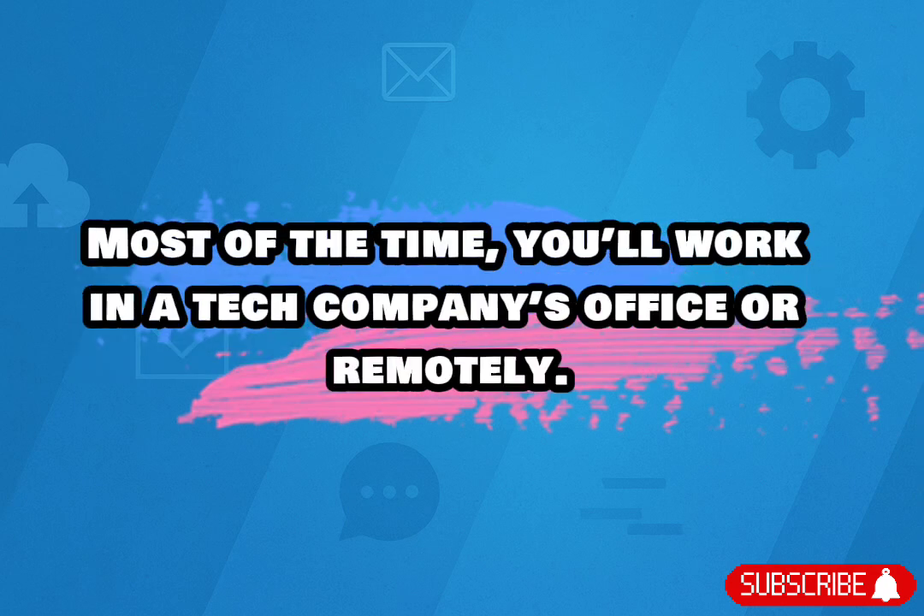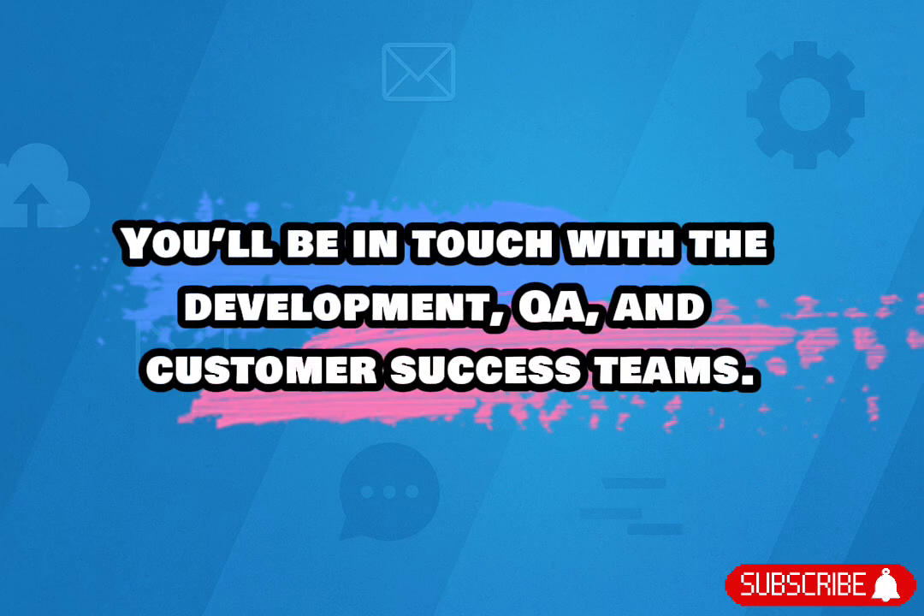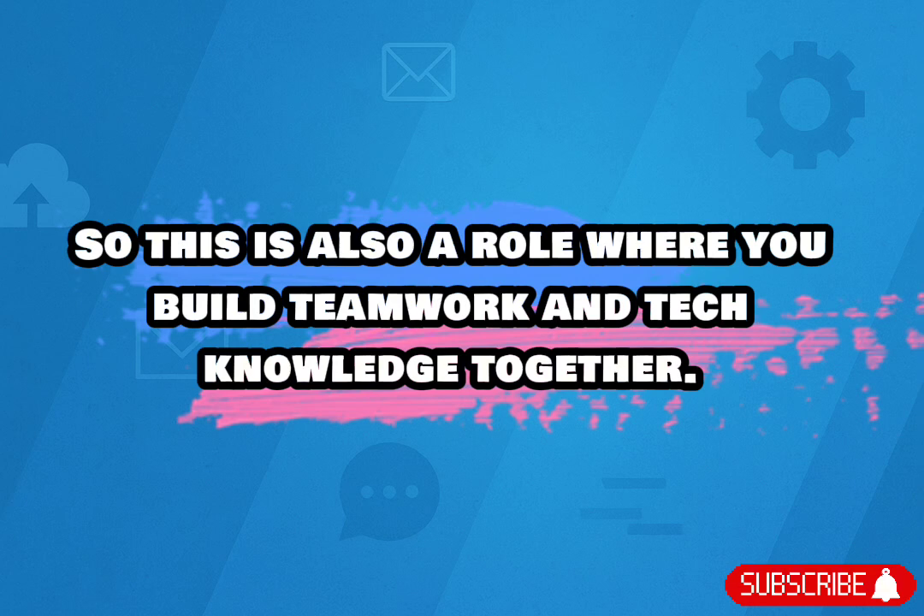Most of the time, you'll work in a tech company's office or remotely. You'll have a laptop, headset, and access to internal tools. You'll be in touch with the development, QA, and customer success teams. So this is also a role where you build teamwork and tech knowledge together.